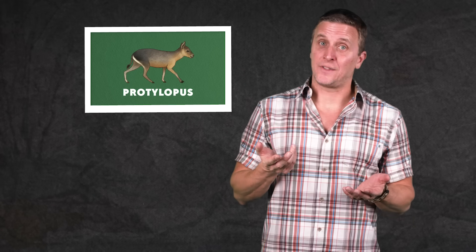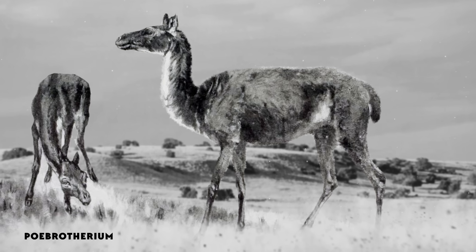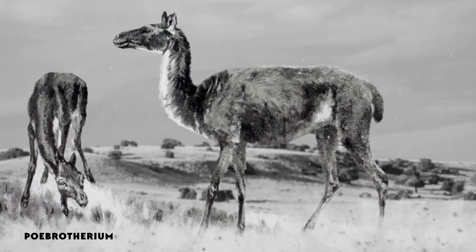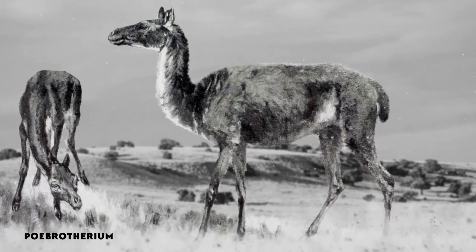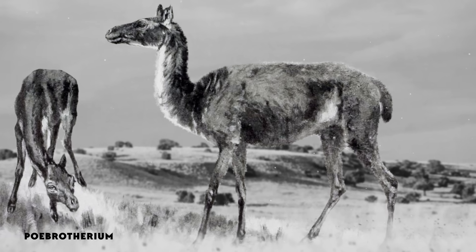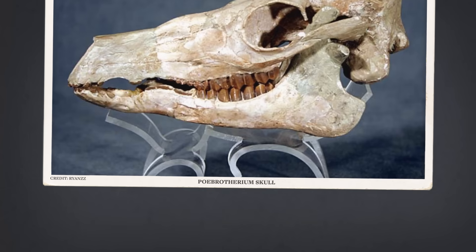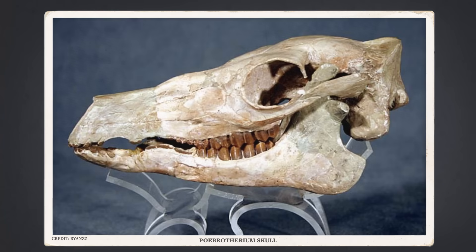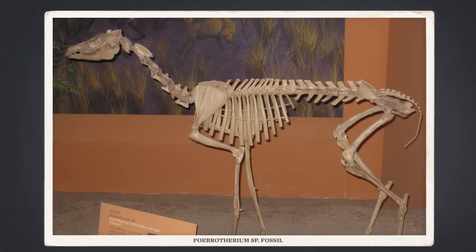Little Prodylopis didn't make it out of the Eocene, but it had a cousin with whom it shared an ancestor, and it was better suited to the mosaic of forests and grasslands that was starting to transform North America. That cousin was the slightly larger Pobrotherium, which showed up about 37 million years ago. Pobrotherium had long, slender limbs, good for running in more open terrain, but like Prodylopis, it still walked on hooves rather than toe pads. Fossils of Pobrotherium have been found across western North America in a greater range of habitats, from wooded grasslands to short-grass prairies.